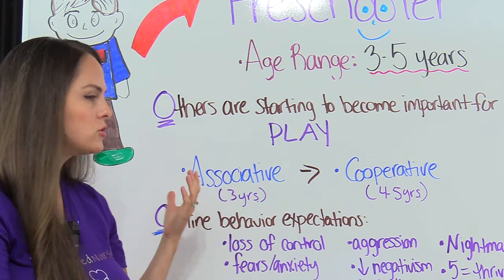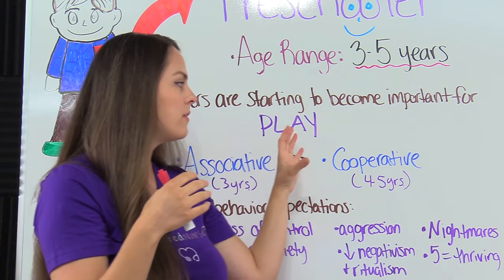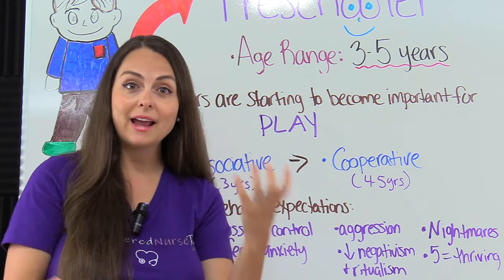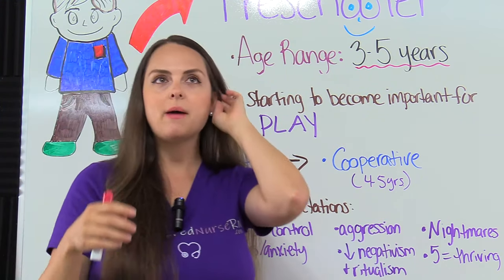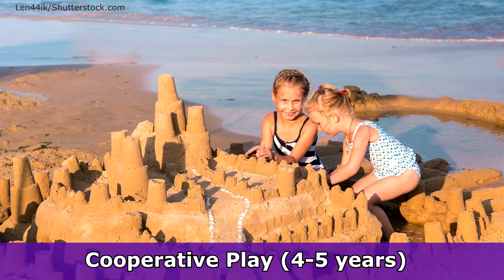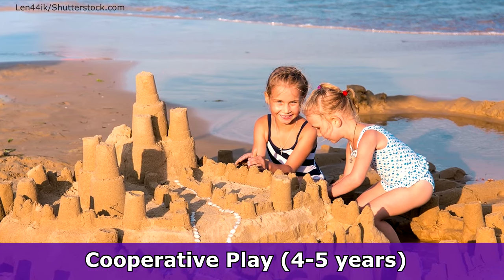This type of play is great because it's starting to build those social skills and teaching them early aspects of sharing and getting along with others. Then we have cooperative play at about four to five years. With cooperative play, the children now start working together and playing together to accomplish something — hence, they're cooperating with each other. Going back to the sandbox example, the children are working together to build a sand castle, which requires that they get along, follow rules, and you'll start to see a leader emerge along with followers.